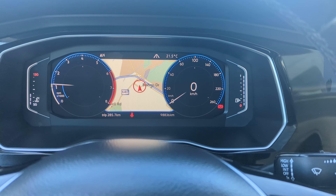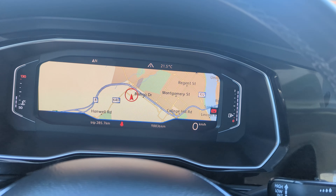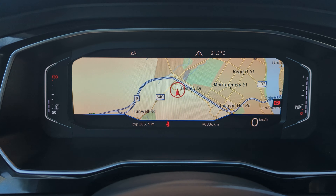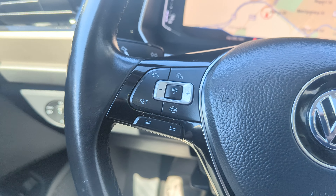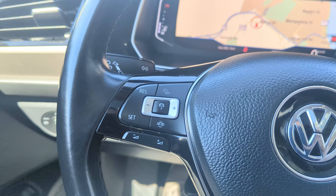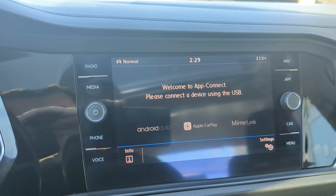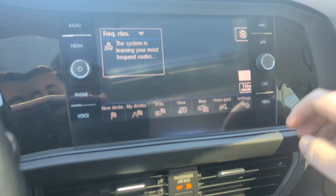Keeping your head up at all times during your play-by-play nav. As mentioned, it does have blind spot monitoring, app connect, and navigation.